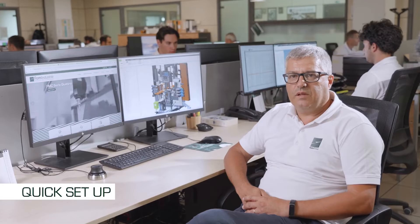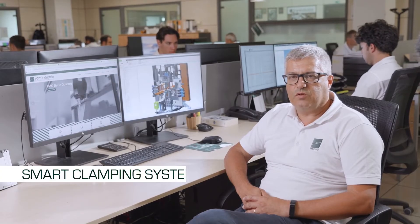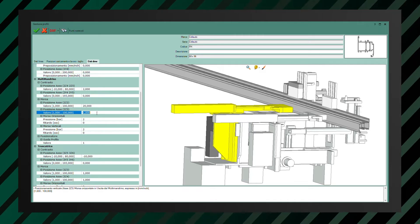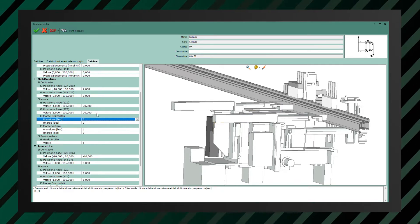The third advantage is the quick setup enabled by our smart clamping system, which automatically and independently tightens the profile at the program point in the software.